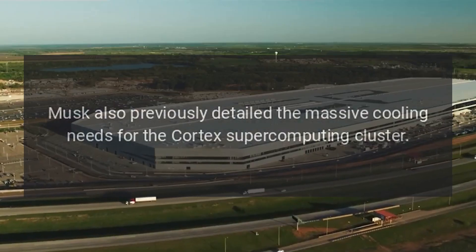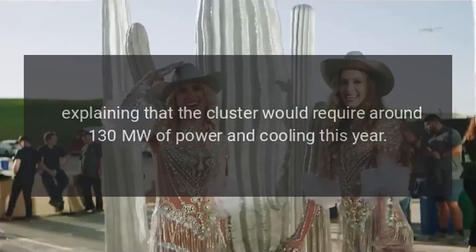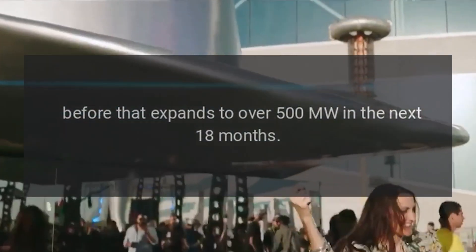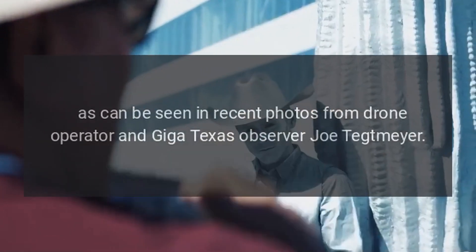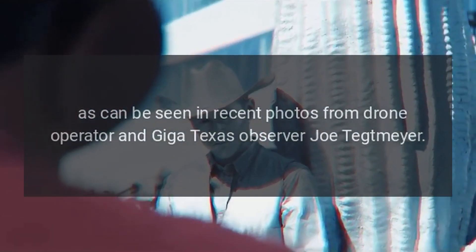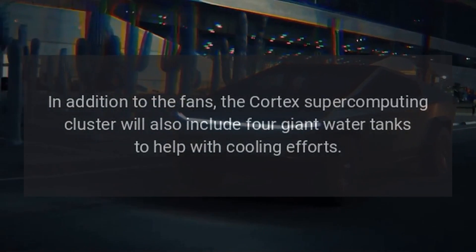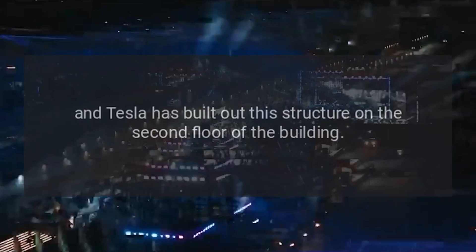Musk also previously detailed the massive cooling needs for the Cortex Supercomputing Cluster, explaining that the cluster would require around 130 MW of power and cooling this year, before expanding to over 500 MW in the next 18 months. The cooling needs have been demonstrated by the massive fans installed in the building, as seen in recent drone photos from Giga Texas observer Joe Tetmeyer. The Cortex cluster will also include four giant water tanks to help with cooling efforts, and Tesla has built out a structure on the second floor of the building.